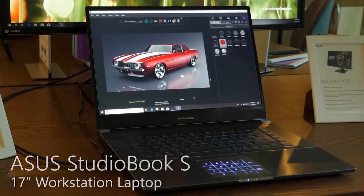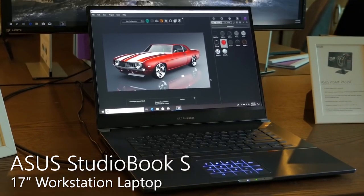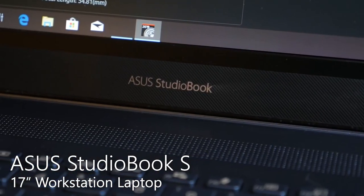This is our ASUS StudioBook. It's a new category for ASUS — a portable workstation that allows content creators to have the power that they need on the go.